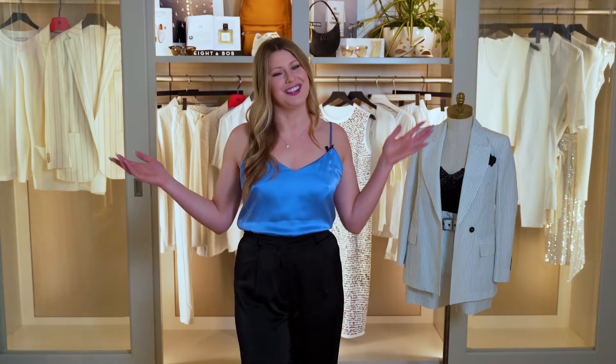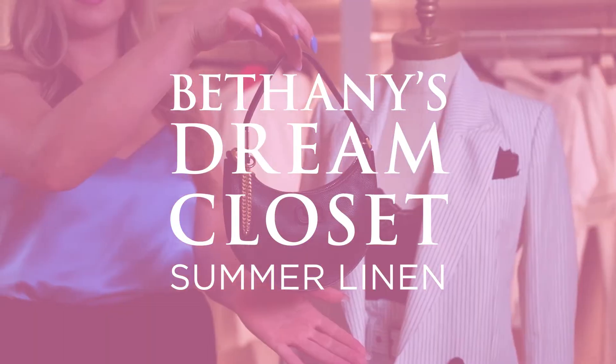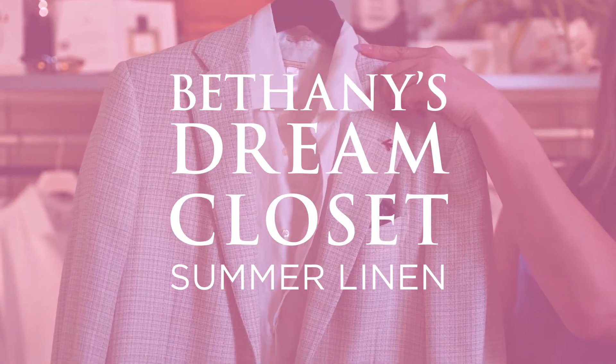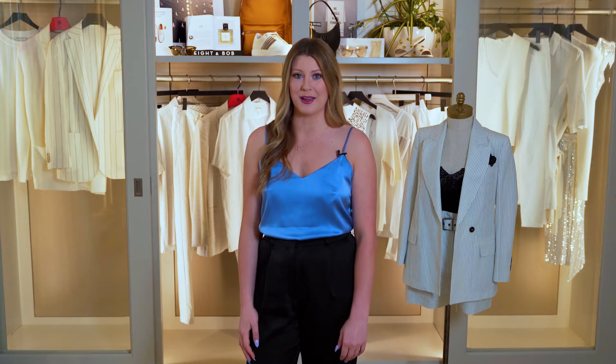Hey everyone! Welcome back to this week's episode of Bethany's Dream Closet. Now that Memorial Day is upon us, it's time to break out those summer whites. I've got some amazing pieces to show you guys that are really going to brighten and freshen up your look. Today I'm going to show you a women's and a men's look focused around a summer essential white linen.